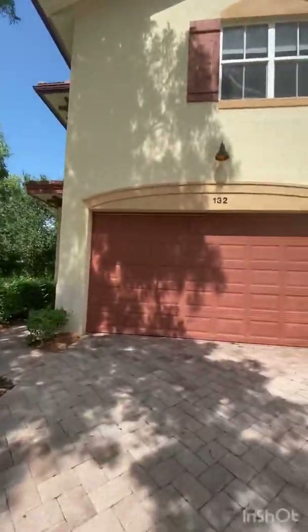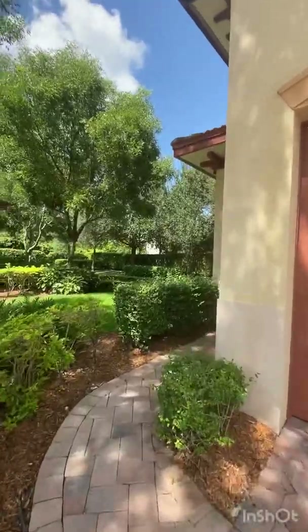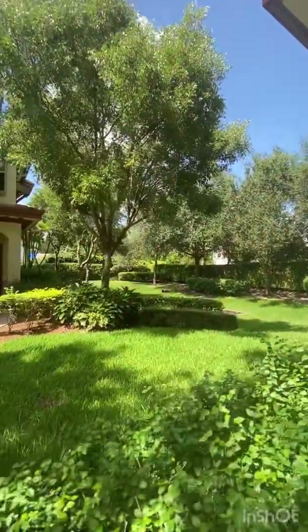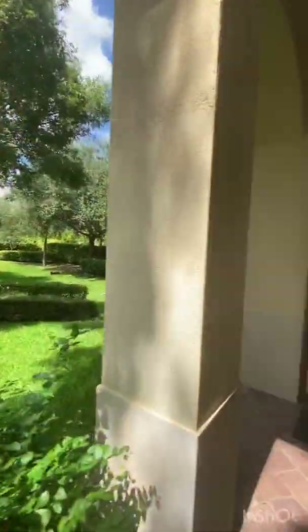Like I said, it's a two-car garage. It's a prime location in the community — corner lot. You have nobody on the side. Look at all the land you have over there. Really beautiful.